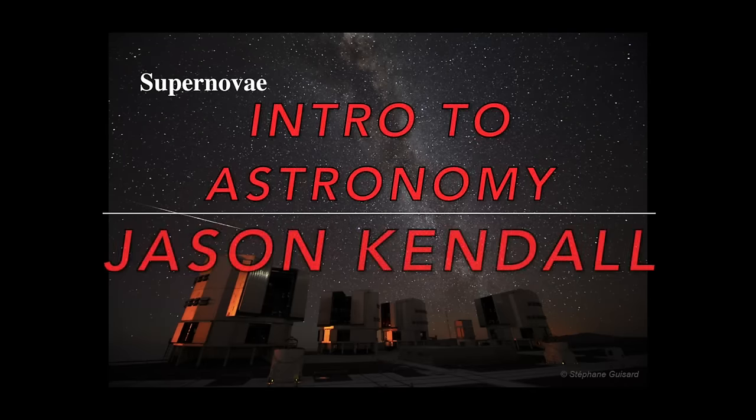Hello, this is Jason Kendall, and welcome to the next of my introductory astronomy lectures. Today we're going to be talking about supernovae. Supernovae are exploding stars — supermassive stars that are at the end of their life — and they go out with a bang.